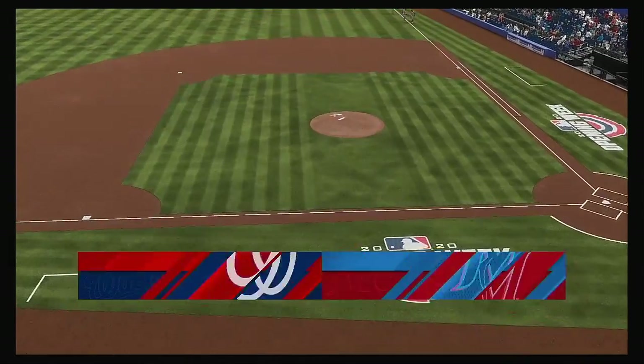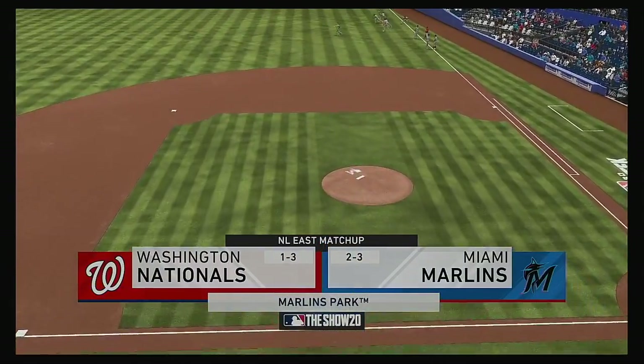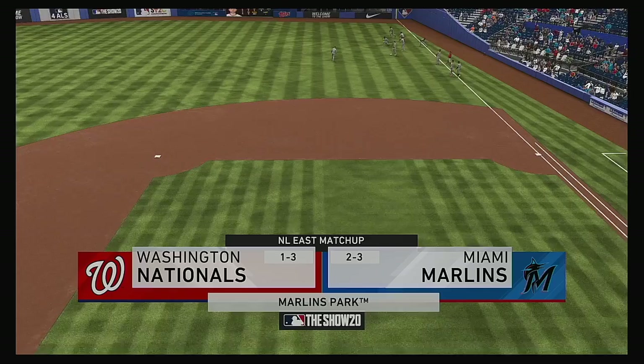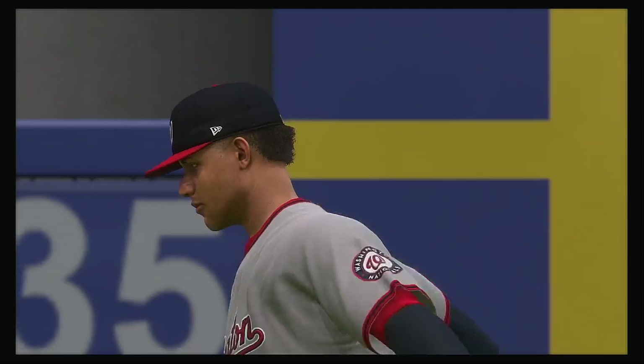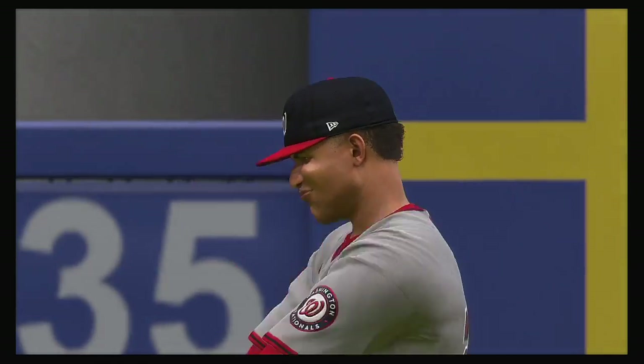We are under the lights as the show gets you ready for another edition of Major League Baseball. Coming up, we've got a good matchup in store between the Washington Nationals and the Miami Marlins.